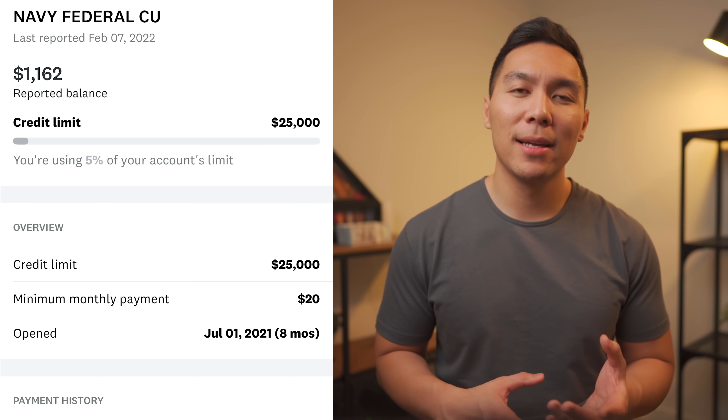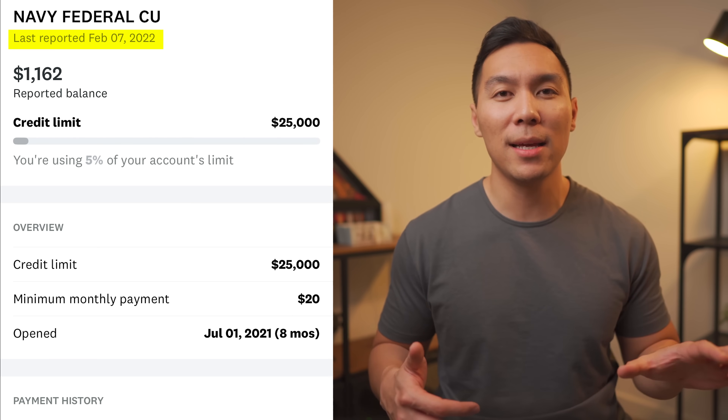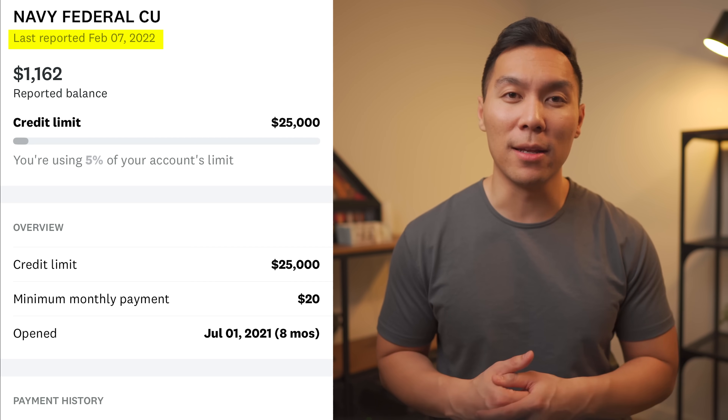If you have multiple credit cards, how do you keep track of all those payment due dates? There are many apps that allow you to do this, but the easiest option is Credit Karma. With Credit Karma, you can look at all your reporting accounts with TransUnion or Equifax. For instance, if it shows information was reported on February 7th, pay that card's total balance in full a few days before then. If you have multiple credit cards, the simplest approach is probably to pay off your transactions as you make them, so your balance remains low.